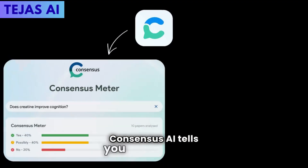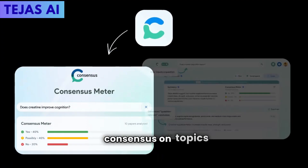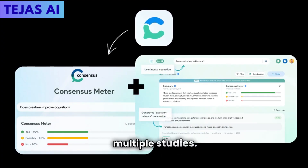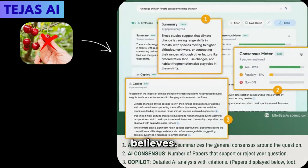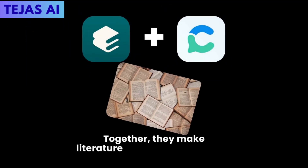Consensus AI tells you the scientific consensus on topics with evidence from multiple studies. Instead of cherry-picking sources, you see what the scientific community actually believes. Together, they make literature reviews manageable.